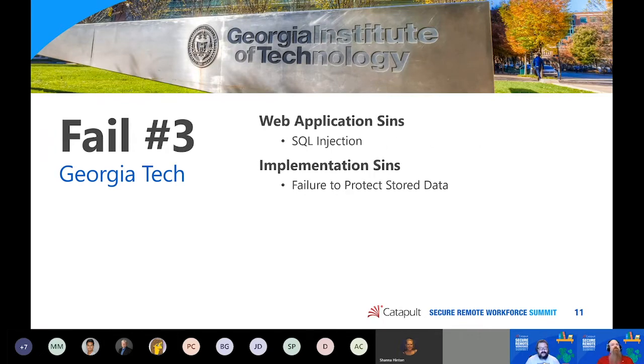The big web application sin here is SQL injection — a vulnerability we've known about for 20 years that is relatively easy to prevent and mitigate, and yet we see it over and over again. From an implementation sin perspective: failure to protect stored data. These are problems that recur even in some of the best organizations in the world that are supposed to really know this stuff. They mess up. It happens quite a bit.